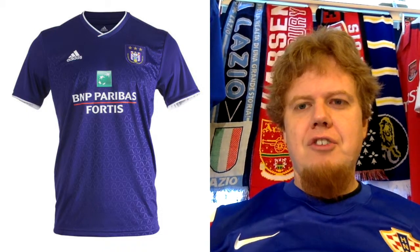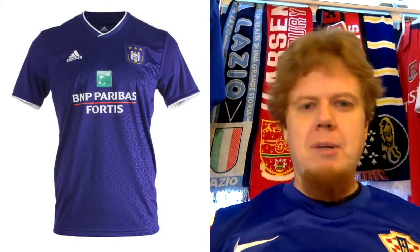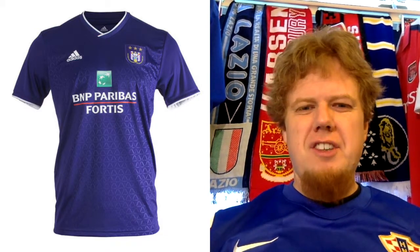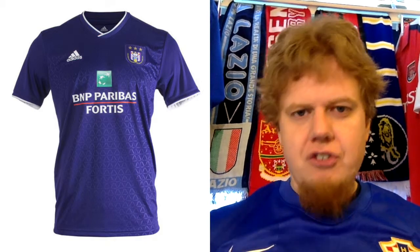Fiorentina has the advantage of playing in a big league. Anderlecht, though, has the European honours to back it up and is actually the dominant team in Belgium. The Anderlecht shirt is manufactured by Adidas, as they have been for the past years, and it's actually quite an interesting shirt.